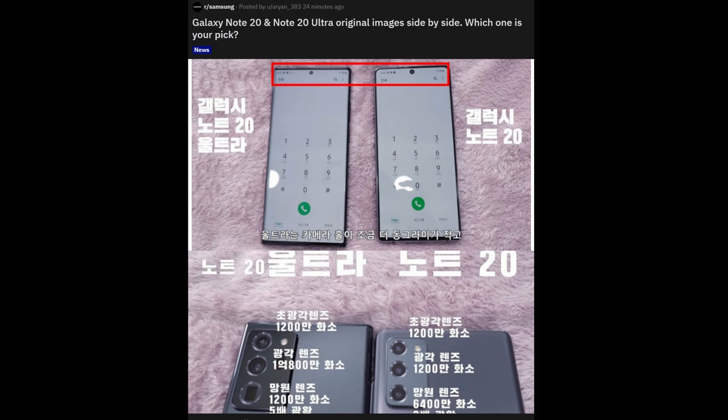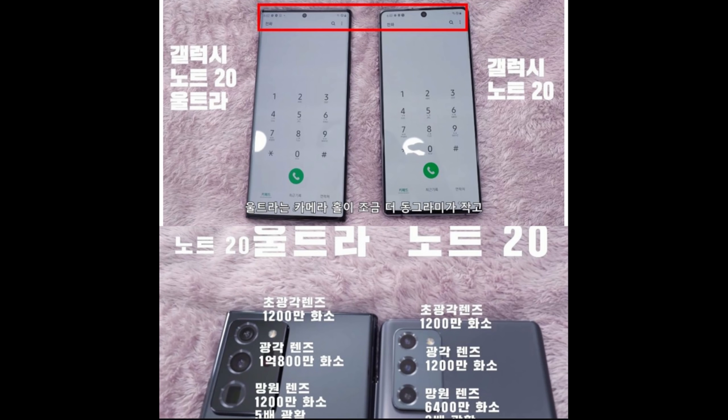Next up is an image side by side of the Galaxy Note 20 and Note 20 Ultra. The Note 20 Ultra is on the left and the Note 20 is on the right. Some of the big takeaways: you can see the Note 20 Ultra is more squared off whereas you get rounded edges with the Note 20. The camera punch hole is a lot bigger on the regular Note 20 versus the Note 20 Ultra.